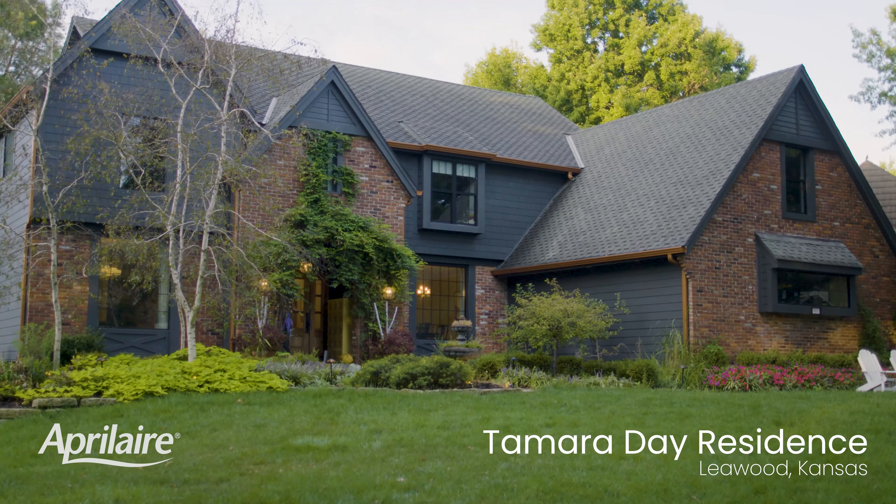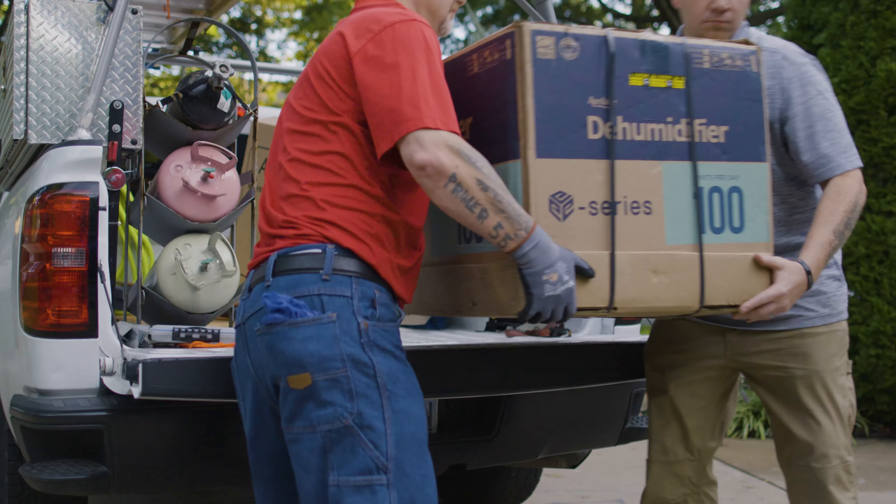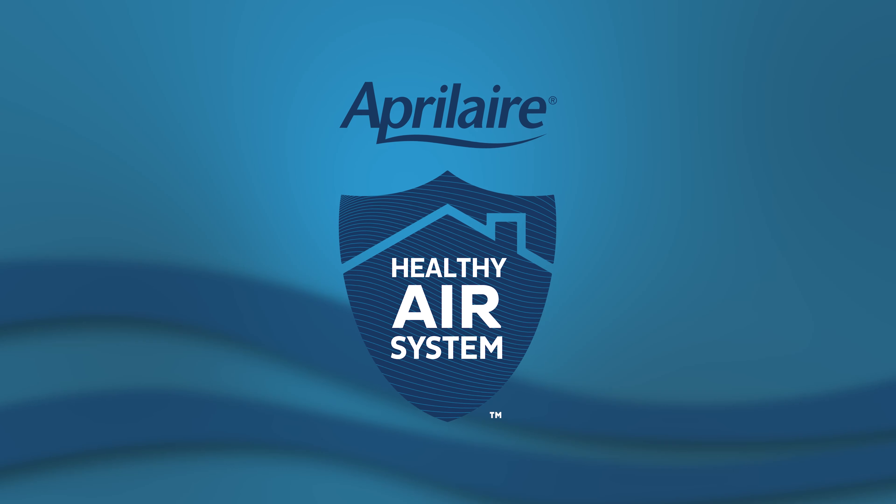Tamara, thank you so much for bringing Aprilaire into your home today to install the Healthy Air System. I am so excited about this. My kids are even excited. We have a lot of allergies in our home and this is going to be a game changer.